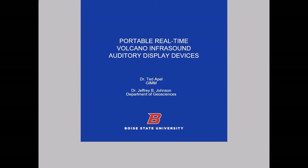Hi, my name is Ted Appel and I'm with the GIM program at Boise State University here in Idaho. GIM stands for Games, Interactive Media, and Mobile Technology. In this project I'm working with Dr. Jeffrey Johnson from the Department of Geosciences, also at Boise State University. Today I'm going to present our project: portable real-time volcano infrasound auditory display devices.